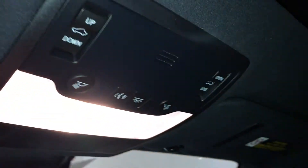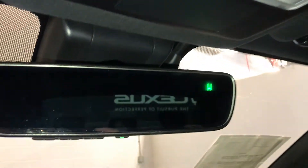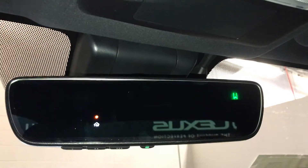Power tilt and sliding sunroof with a sun shade. Auto-dimming rear view mirror with three integrated garage door openers and a compass.